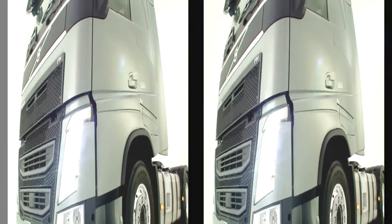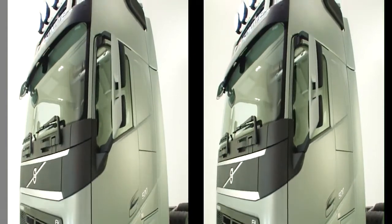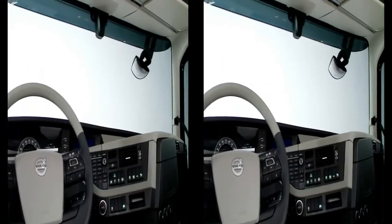The cab of the new FH series has a completely new design. It's bigger, safer and more ergonomic for the driver.